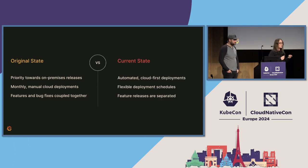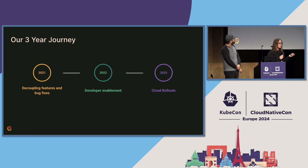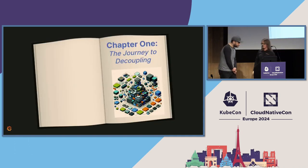Luckily, that's not where we are today. Today we have automated deployments that are going to cloud first, and that benefits our cloud users because now they're thought of as first-party citizens in the whole release process. But it also benefits our on-prem users because now they're getting releases that have been proven in cloud over that month. We also have flexible deployment schedules in cloud that go from either hourly internally all the way to monthly, and we have feature releases separated from bug fixes, so we're not rolling back bug fixes as often.